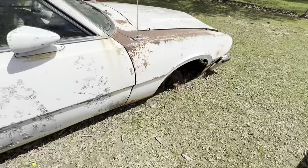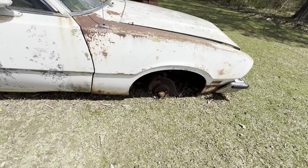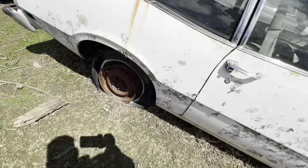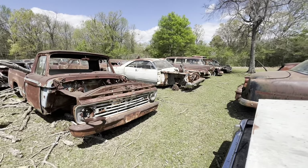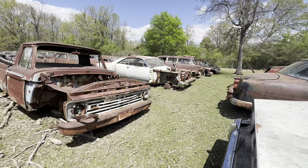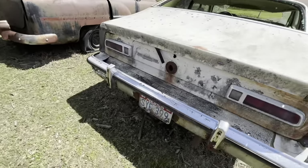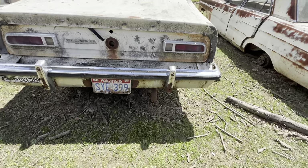Now look here — this has got disc brakes on it. That will fit on a Fairlane. That's probably an 8-inch Ford rear end. By the way, look what I just found — a 67 or 66 Fairlane like mine. Might find some parts. 1992 is the last time this one was tagged.